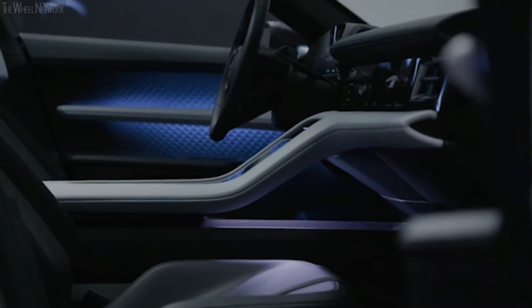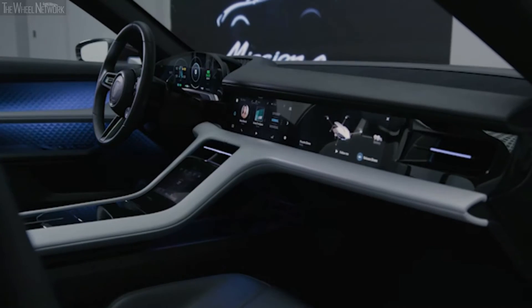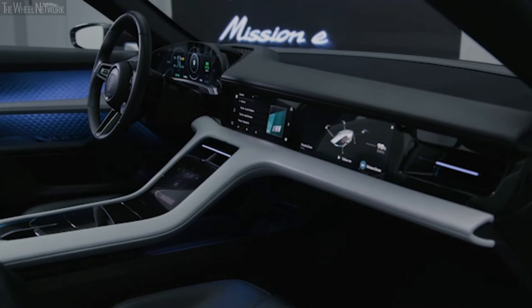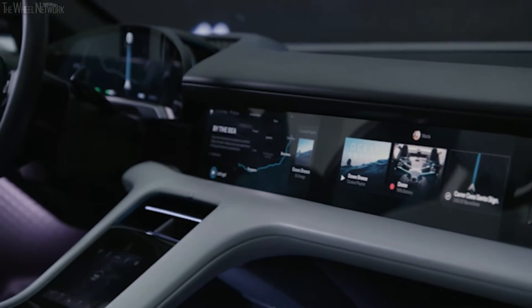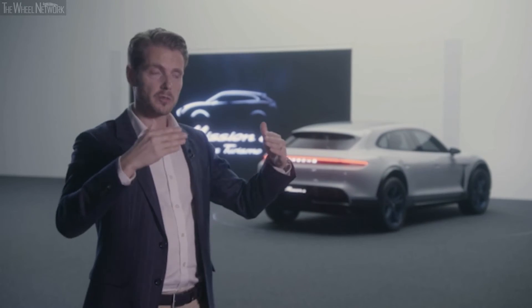The difference with the interior, of course, is that it has to be convenient for everyday use. How can I arrange all the information around me in a way that makes sense? We have a standalone screen, for example, actually on the instrument cluster.